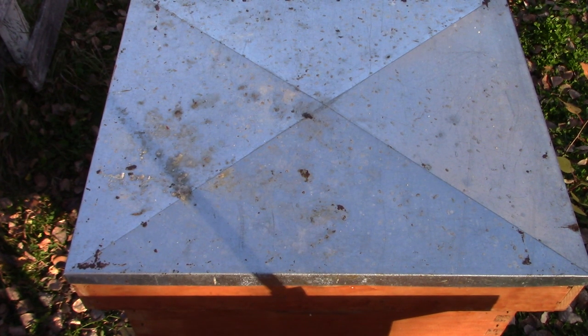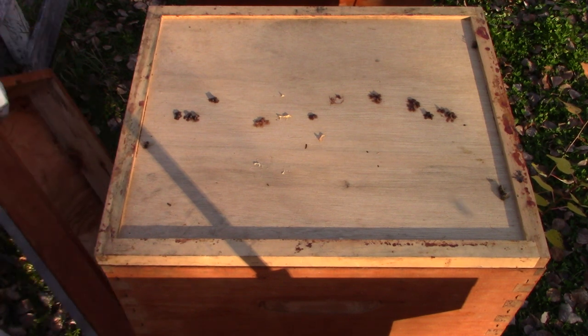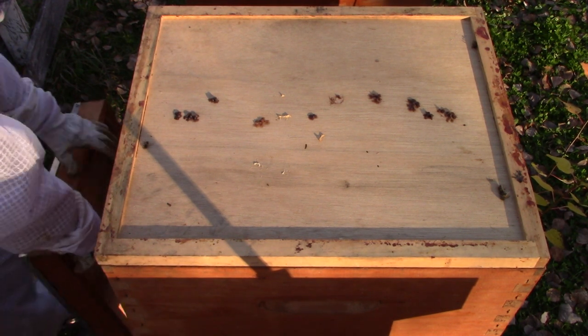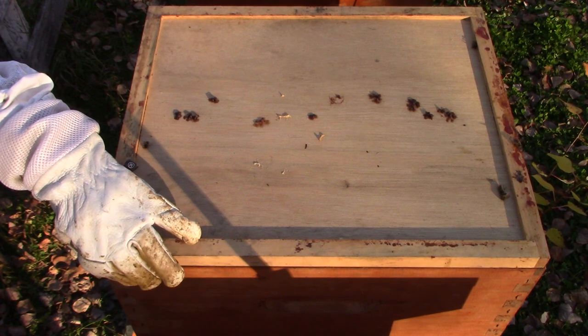Hello my friends. What I'm doing here is opening up a hive where a colony's been robbed out by my other colonies. It's mid-October, still warm enough that the bees are flying, but they're not bringing anything back. All the other colonies ganged up and robbed this out in probably a day and a half before I put a robbing screen on.